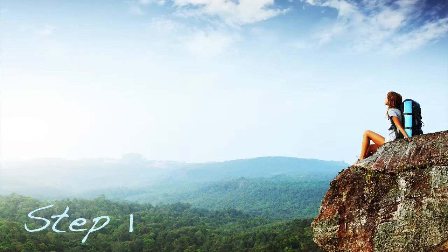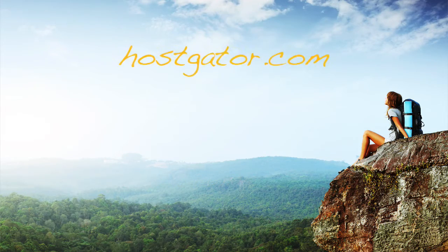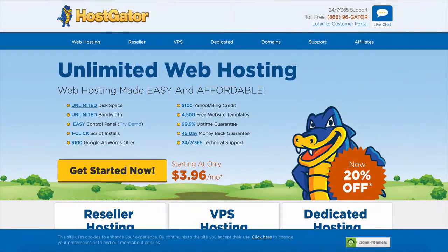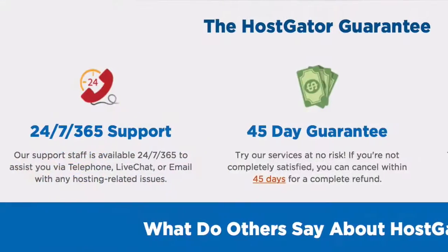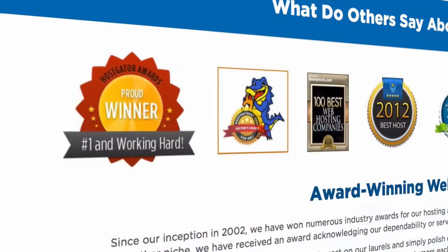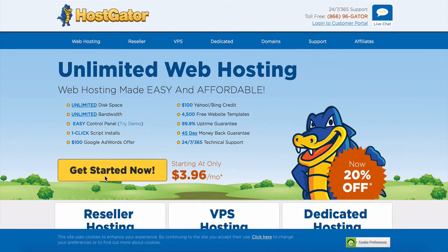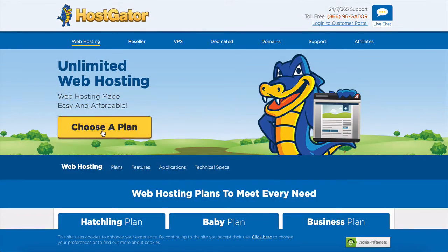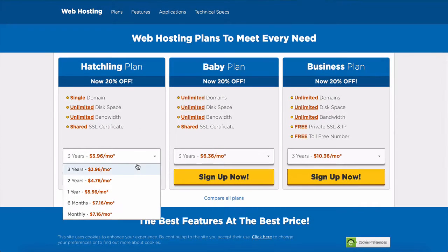So let's jump straight in with step one: choosing and registering your domain name. Head to Hostgator.com, which is the hosting service we have used for years because they are so reliable, their customer service is great and we have never had any problems. All you do is click on Get Started Now, then choose a plan — choose the Hatchling plan, which is ideal for a blog. Now choose how you'd like to pay, either month to month or a whole year.